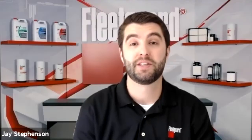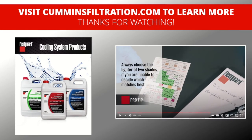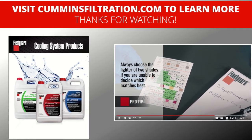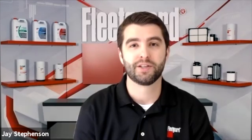Those are five things that you now know about Fleet Guard Heavy Duty Engine Coolant. Thanks for watching and be sure to check out the Cummins Filtration YouTube channel to get the latest scoop on all things filters and coolant related. And remember — nothing guards like Fleet Guard.